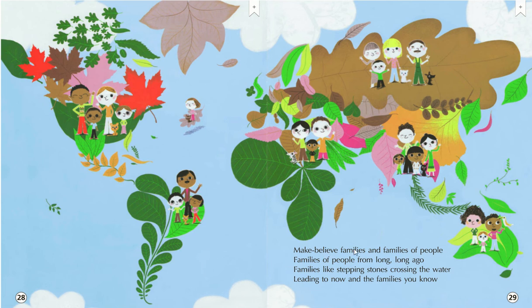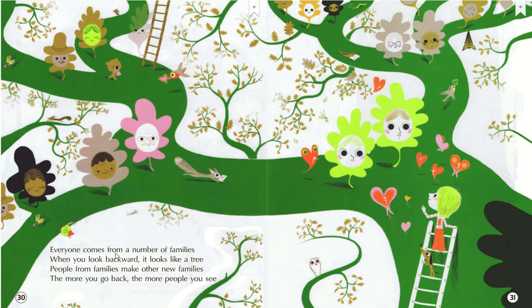Make believe families and families of people. Families of people from long, long ago. Families like stepping stones crossing the water, leaning to now and the families you know. Everyone comes from a number of families. When you look back, it looks like a tree. People from families make other new families. The more you go back, the more people you see.